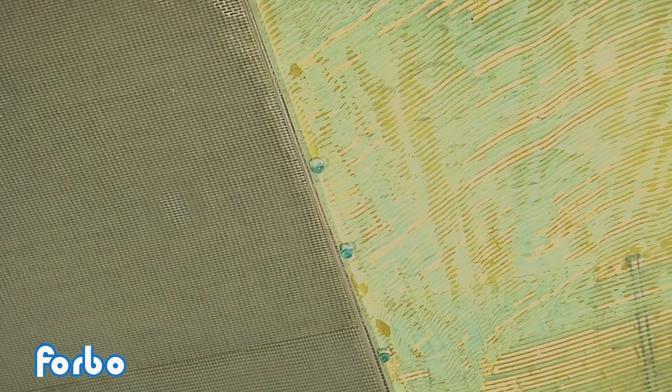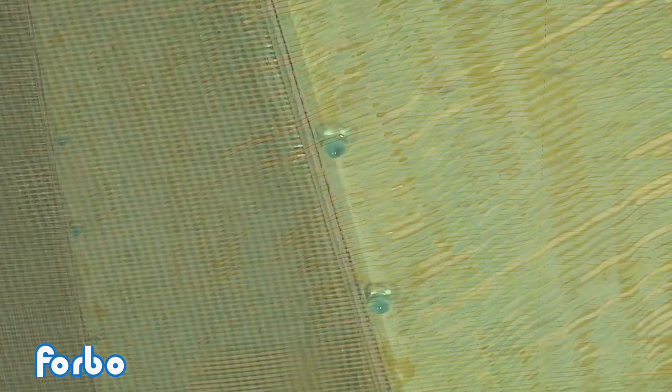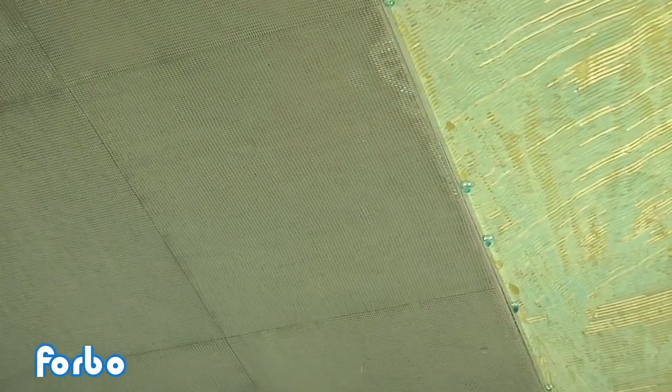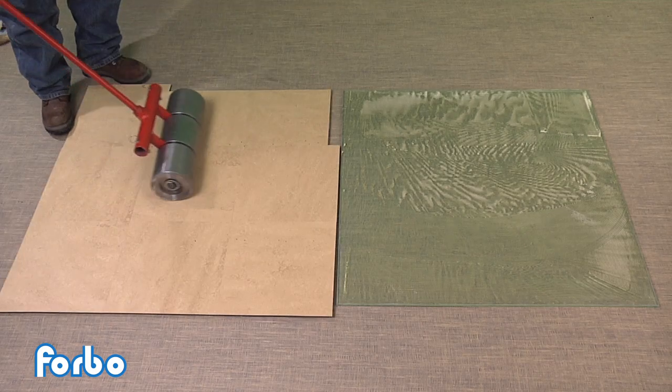No water penetrates the Forbo MCT installed with Forbo Sustain 885M adhesive. Approximately 30 minutes after the initial contact, water has penetrated extensively under the flooring installed with the dry-set adhesive and has migrated all the way to the edge of the plate glass — in fact, water is collecting and dripping off the edge of the test sample. Since the initial water contact, the Forbo MCT installed into Sustain 885M is still showing no water penetration after the same duration.